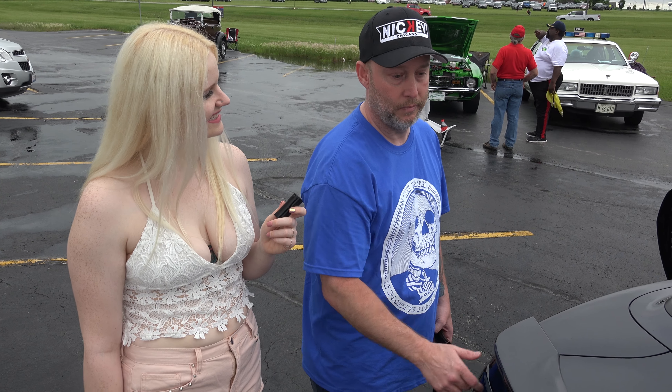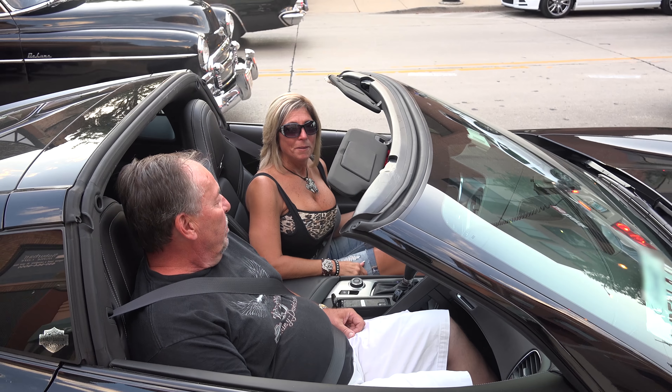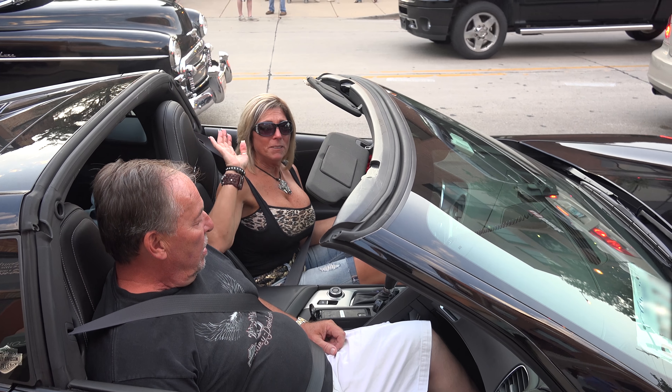Thank you for your time. You're welcome. Thank you. Bye from US Classic Muscle Cars.